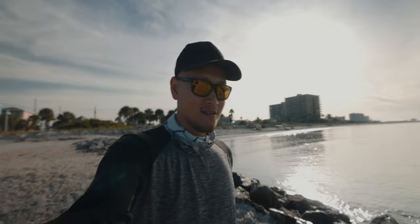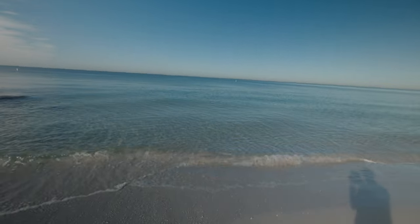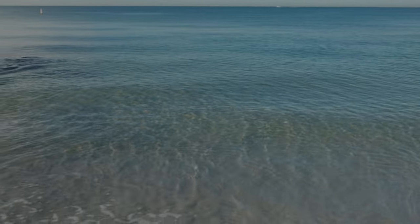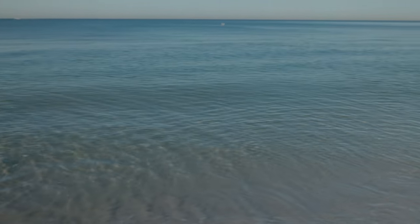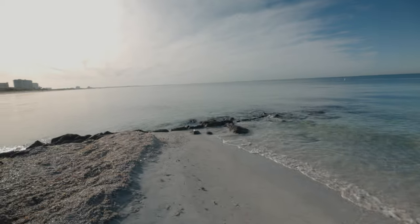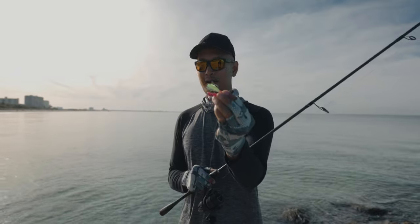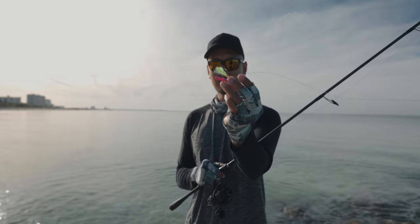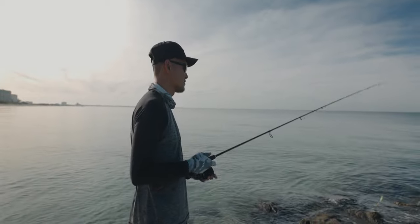We are here at the spot. Man this water is so beautiful — jeez, check out that water. Crystal clear. That looks really good. We are gonna start fishing. Hopefully the Pompano are chewing today. We're gonna start off throwing the pink jig 3/8s with the chartreuse teaser. Let's see what happens guys.